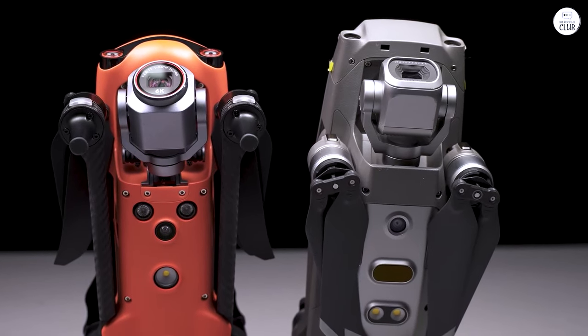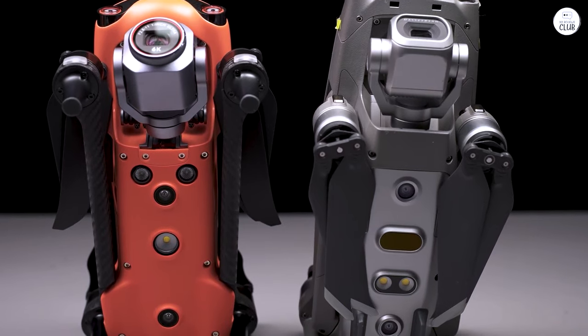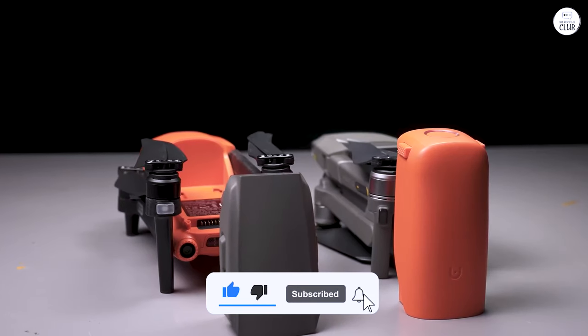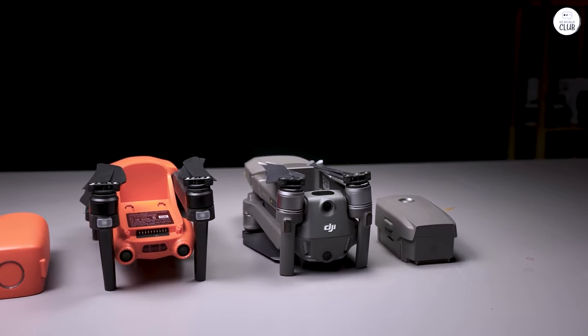In contrast, the Mavic often fell short. YouTube reviews don't do the EVO 2 justice. I have 3 batteries but rarely need more than 2 for a shoot. The battery life is excellent, and it often gets great shots on the first take if you adjust the settings properly for the conditions.